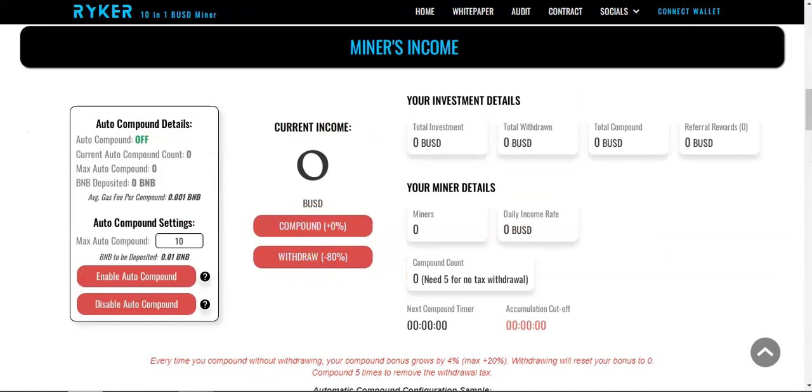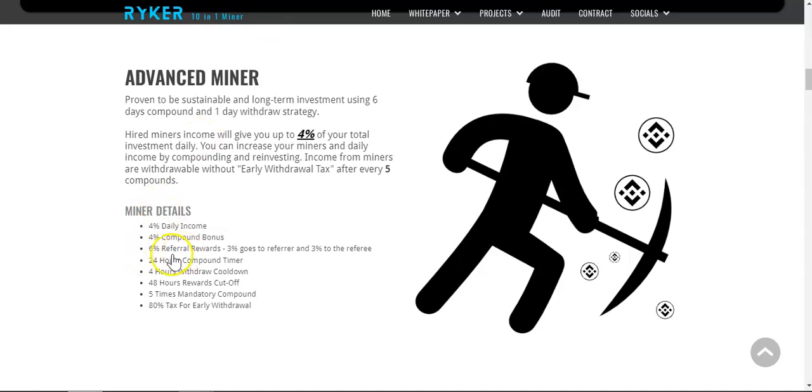Every time you hit compound you earn a four percent bonus. They also have a unique referral reward — six percent total but split evenly: I share my referral link, I earn three percent and you earn an extra three percent as well. So it's a win-win — neither party gets the full six percent alone, and it's an incentive for people to join under other people's referral links.